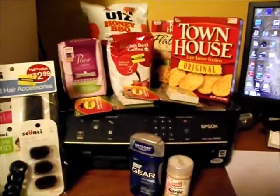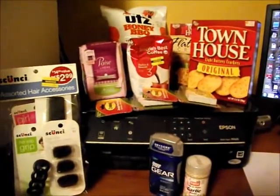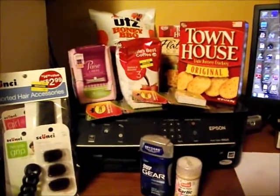Hi again, it's Wendy and I want to show you what I got today at Kmart using the double coupons. Got really great deals today.